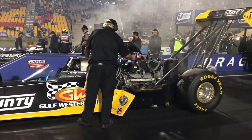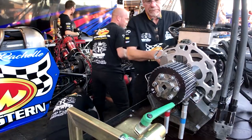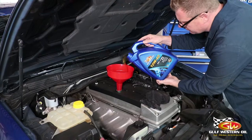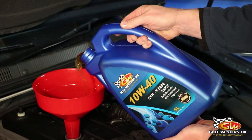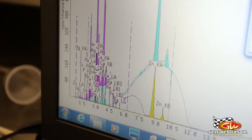When it comes to engine lubrication, the extremes of drag racing provide the ultimate testing ground, with Gulf Western oil used by leading teams requiring maximum protection. You too can trust it to protect your everyday car with Synex 5000 10W40, a full synthetic formulation using advanced additive technology.